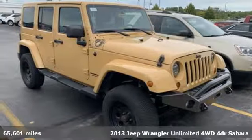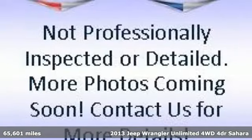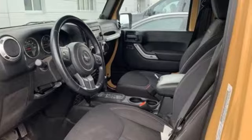It's a 2013 Jeep Wrangler Unlimited. With four doors and legendary off-road capability, the world opens up to endless possibilities.